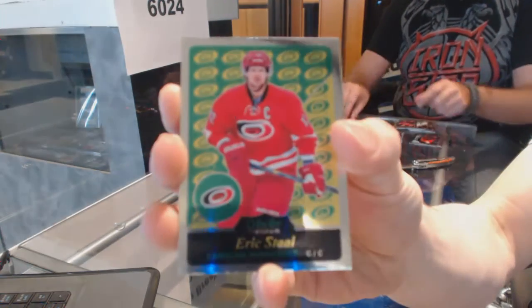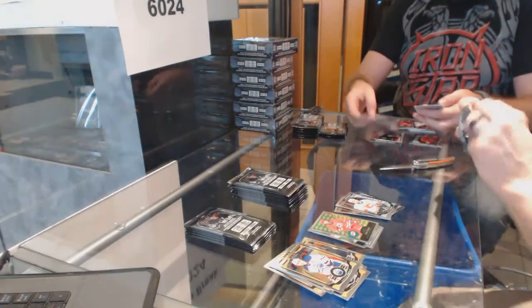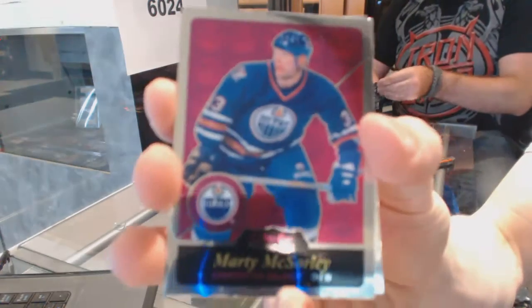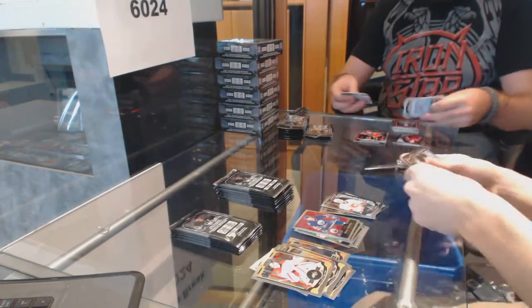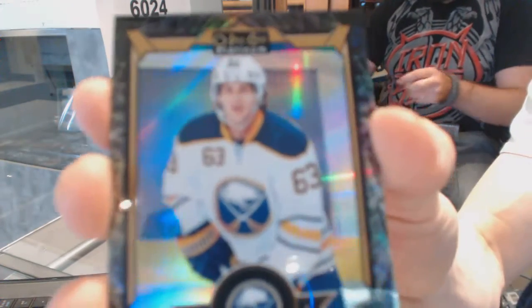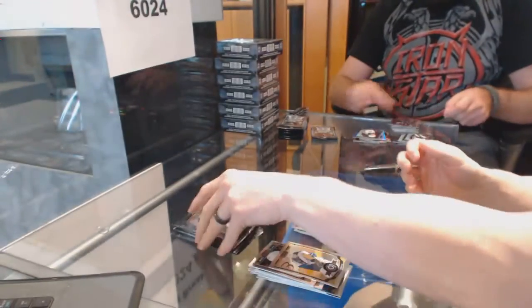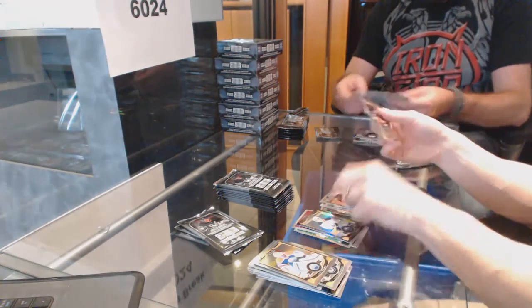We've got a retro for the Hurricanes, Eric Stahl, and a marquee rookie for the Flames, Emile Poirier. Retro for the Oilers, Marty McSorley. And a marquee rookie for the Canucks, Jerry McCann. We've got a black rainbow parallel numbered to 99 for the Buffalo Sabres, Tyler Ennis. Marquee rookie for the Senators, Shane Prince.